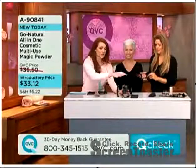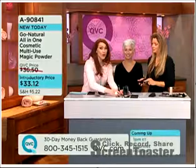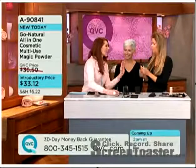For this miracle, what am I going to pay? $33.12. So you're going to get the makeup — it comes in a pouch. You also get these great brushes. For goodness sakes, I think I'd pay $33 just for this fabulous brush.